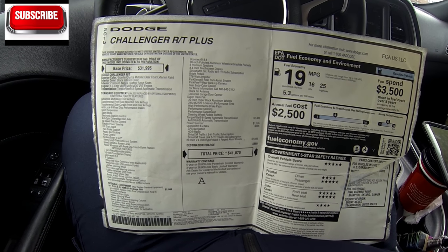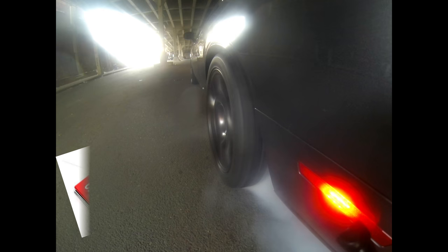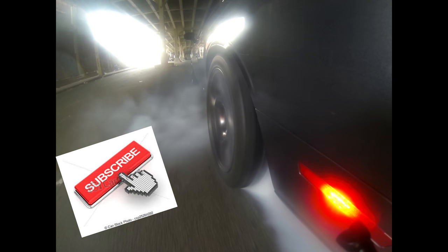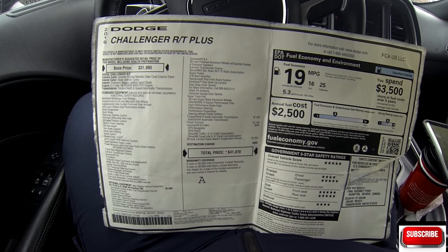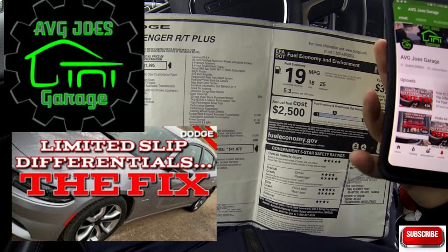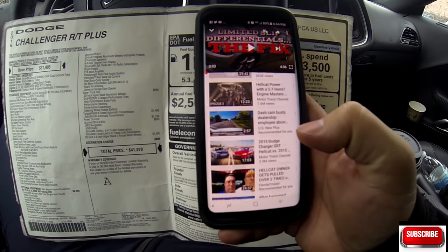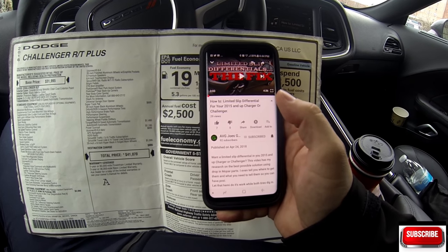Hey guys, welcome back to the channel. An interesting discussion came about from one of the members of the YouTube channel. This comes from Average Joe's Garage, and he had a nice discussion point about limited slip differentials — specifically how to add a limited slip differential for your 2015 and up Charger or Challenger.